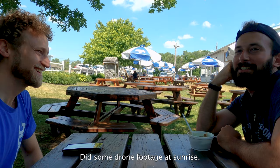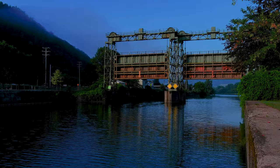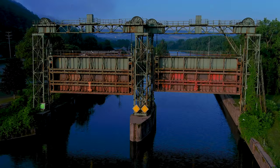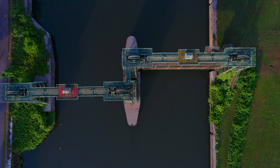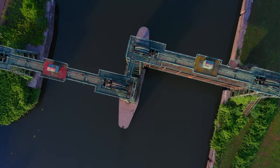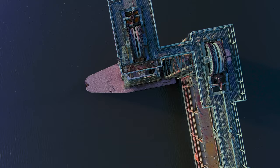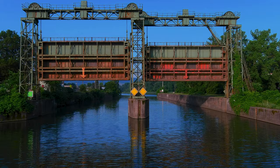The next morning I got up early and walked around while the other person was fast asleep. I did some drone footage at sunrise.